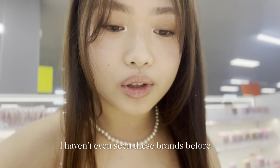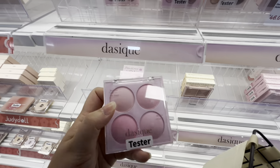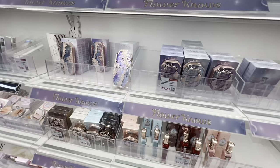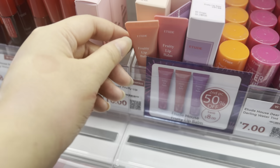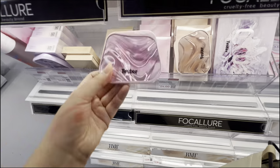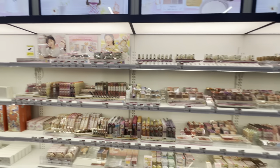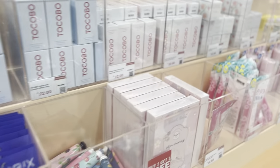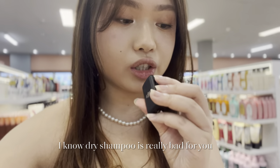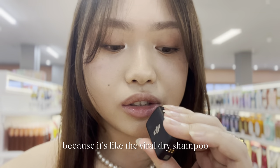I haven't even seen these brands before, they look so good. I know dry shampoo is really bad for you but I'm going to grab this one because it's like the viral dry shampoo.